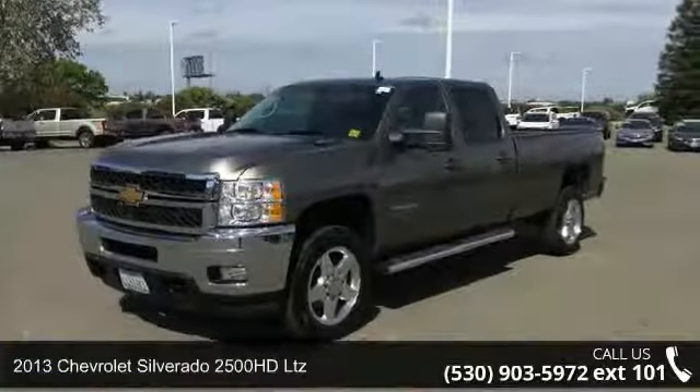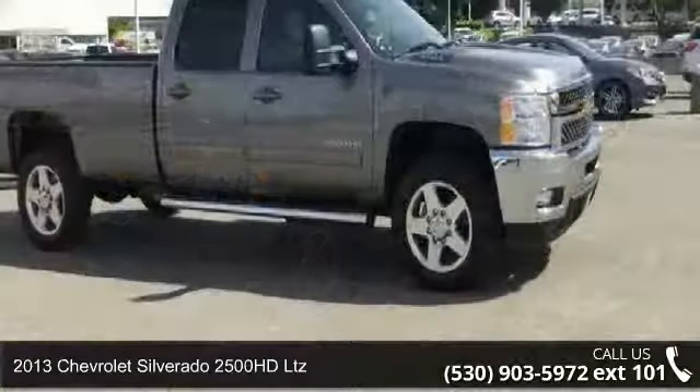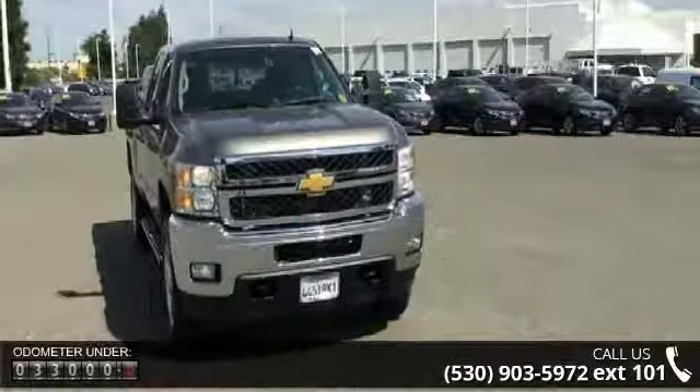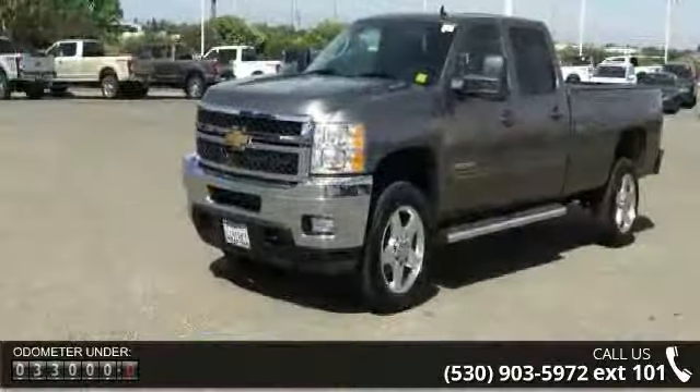Arrive in style with this 2013 Chevrolet Silverado 2500 HD LTZ. If you are looking for a first-rate auto, this one could be yours today. This vehicle comes with a reliable eight-cylinder engine connected to a smooth-shifting automatic transmission.